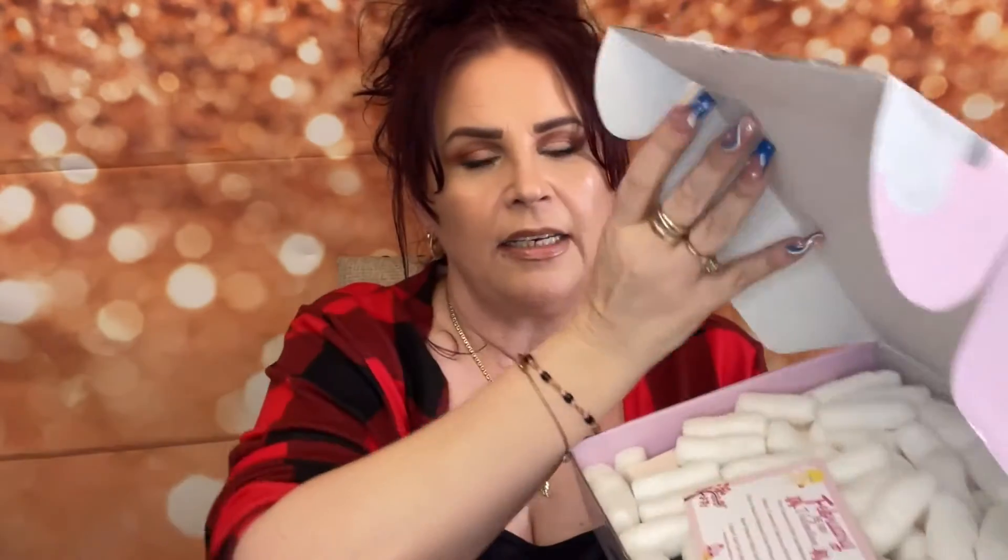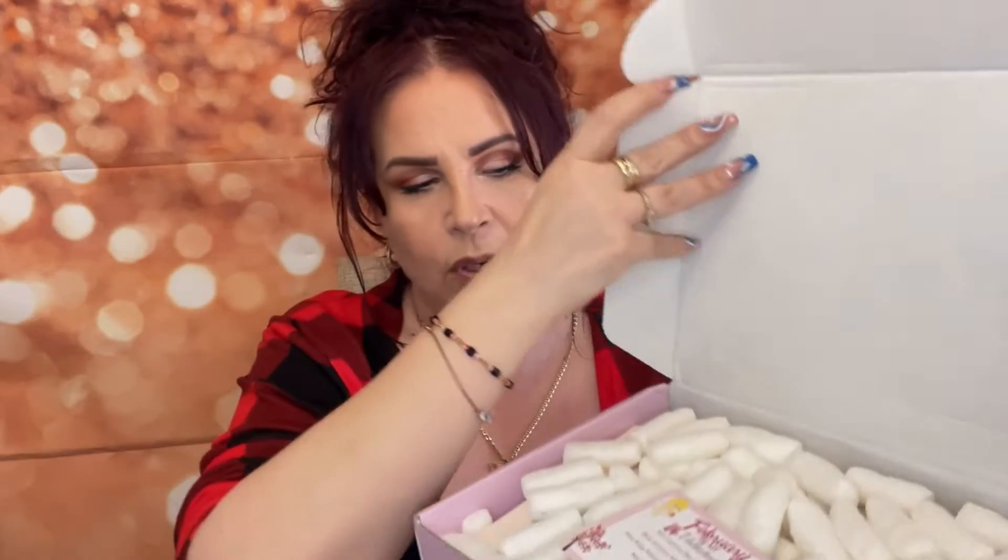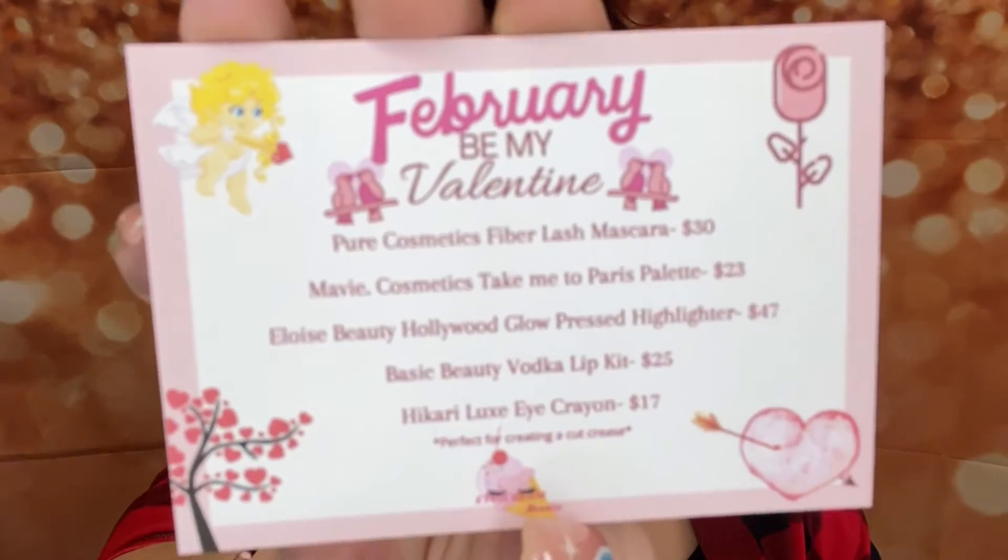So this is what the box looks like. Inside you'll get some little popcorns as well as a card that details everything that's in the box. I have five items this month — the card shows February, everything that's in the box, as well as their prices. Let's go ahead and get started. I need to get some of this popcorn out of here — okay, got all the popcorn out.